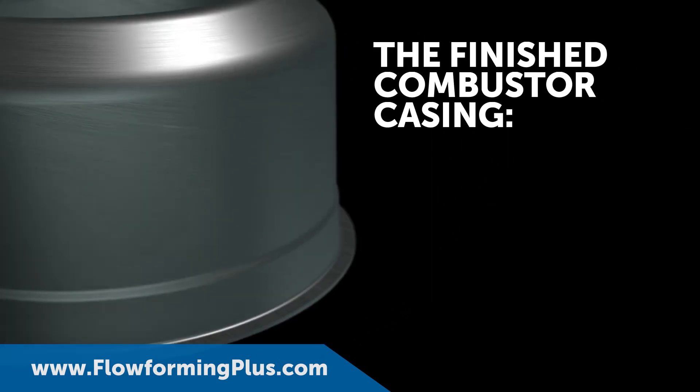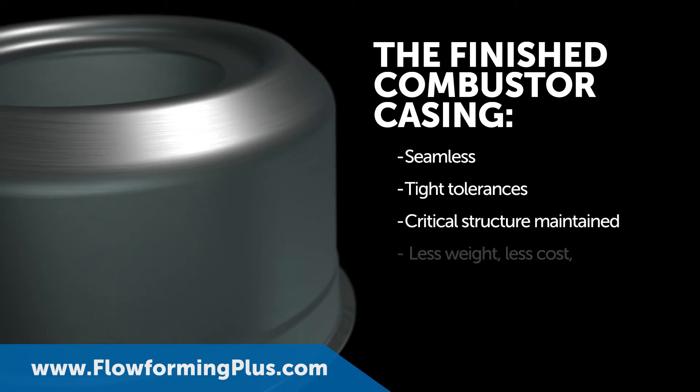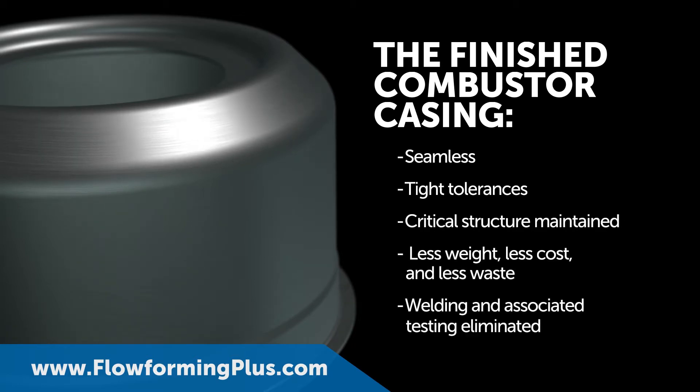The finished combuster casing is seamless, maintains critical structure, weighs less, costs less, reduces material waste, and eliminates the testing associated with welding.